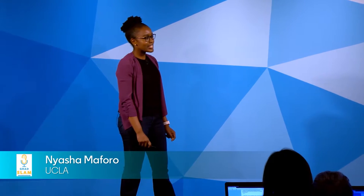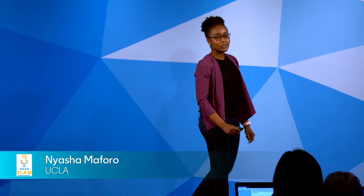At two years old, my sister experienced a brain injury that led to two weeks in the hospital. But with powerful medical imaging, doctors were able to provide the care that she needed. Now she's happy, healthy, and thriving. In fact, she's graduating high school tomorrow.